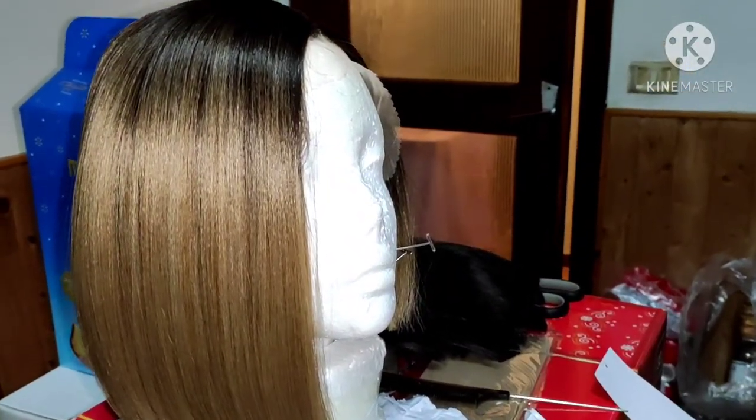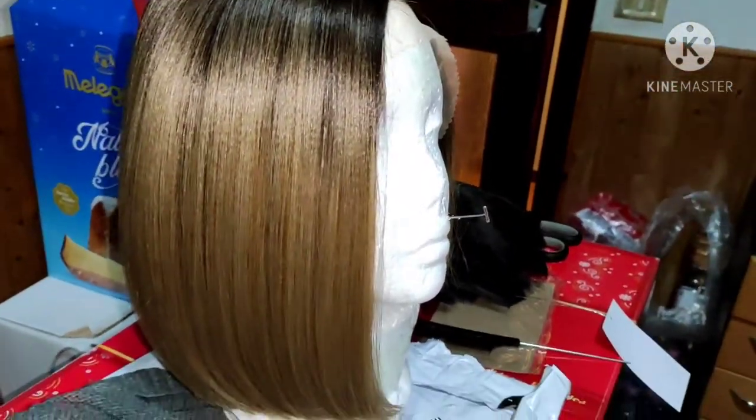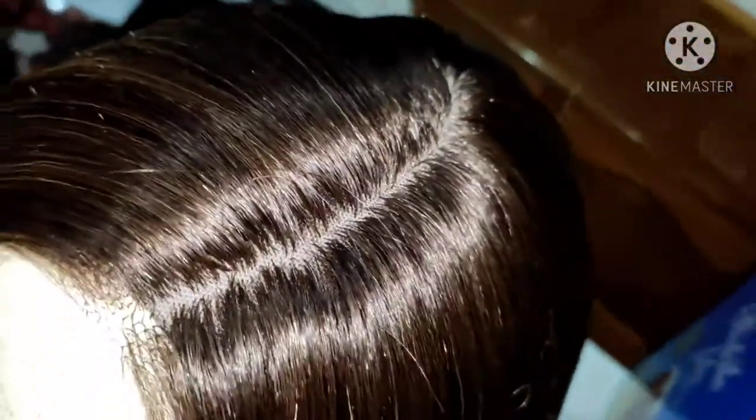Hey, what's popping guys, it's Charlie Mode and I'm back with another video. Today it's a different video — I bought this wig from AliExpress.